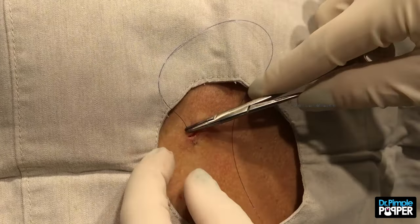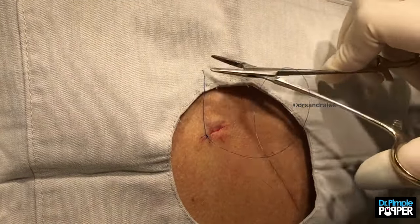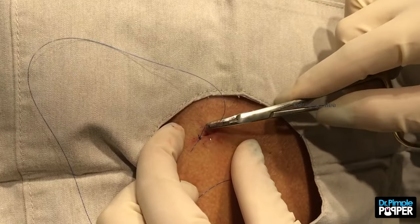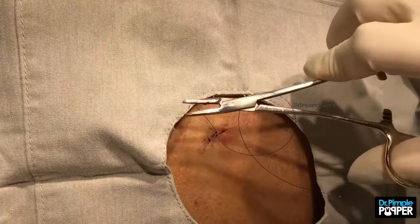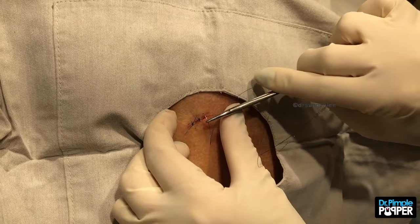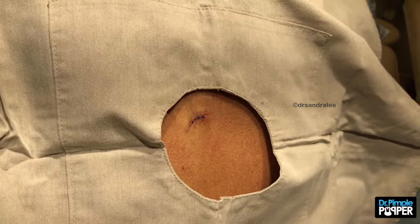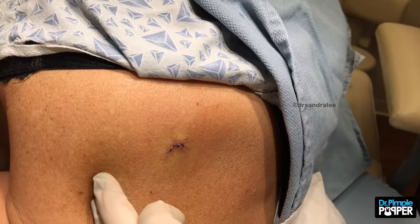I'm going to put it as interrupted there because I just have one space for one deep stitch. She's coming back in two weeks. That's fine — we're going to make this for two weeks. And we're going to clean it off here. Take a look at it. Very good. All right.